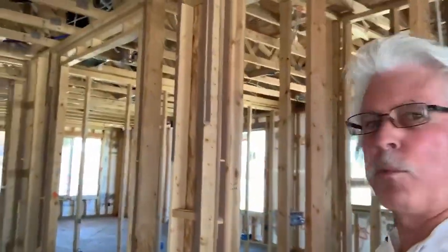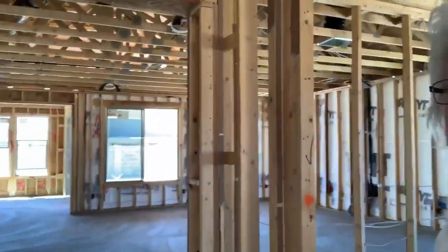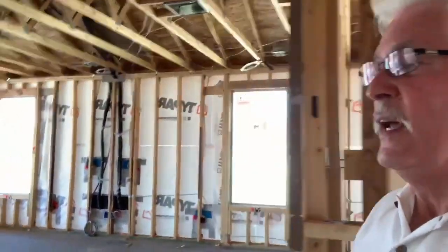Hey there, this is Raymond and I'm inside of a brand new home. I worked for the big builders for over a decade, so I've had extensive training in working around new home construction. I also worked for two big builders in particular when they launched their green programs, so I've had a lot of training in energy efficiencies.